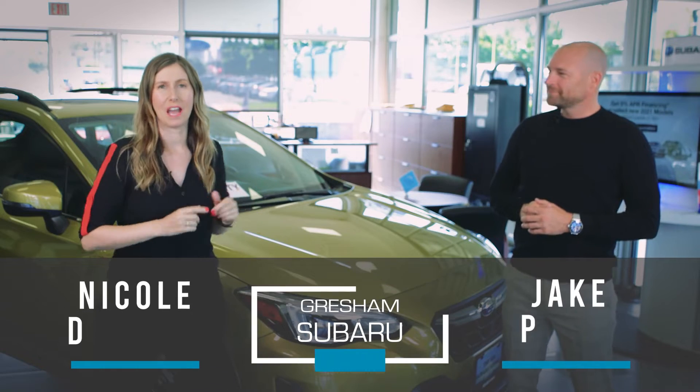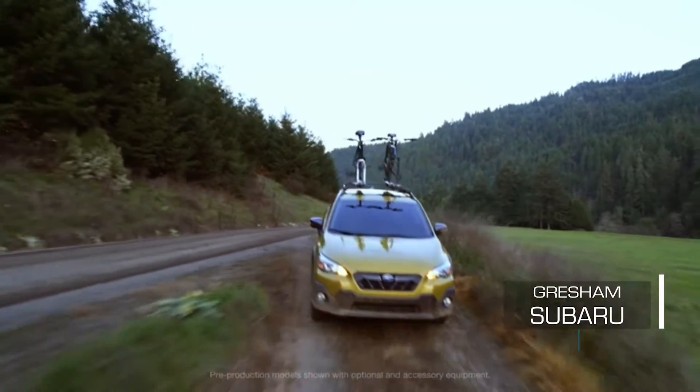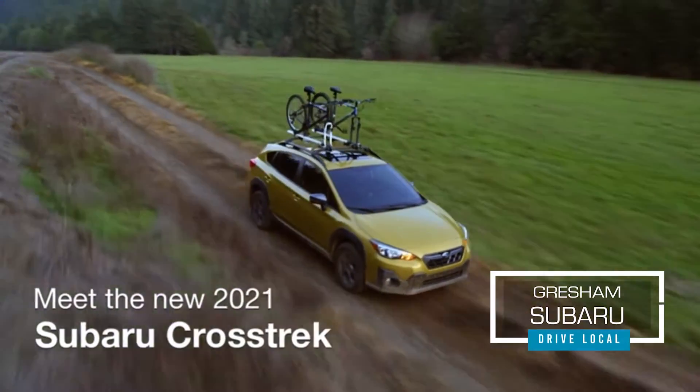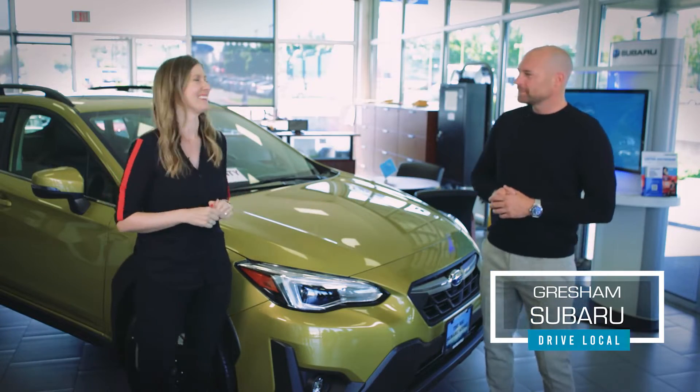Get ready to drive local. I'm Nicole DaCosta with Jake out here at Gresham Subaru. So excited to share with you guys the 2021 Subaru Crosstrek. It's beautiful — it's inside glistening for us. Tell us about this car.